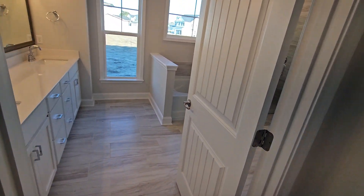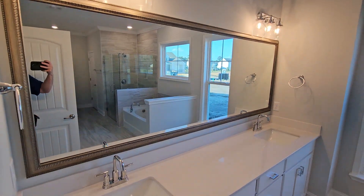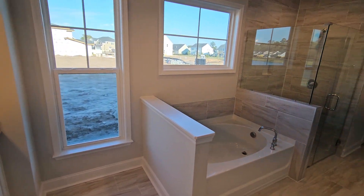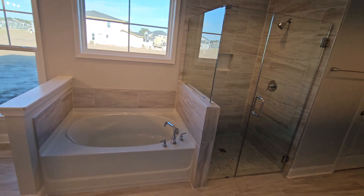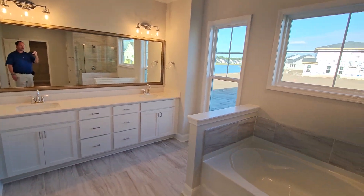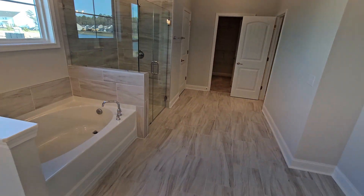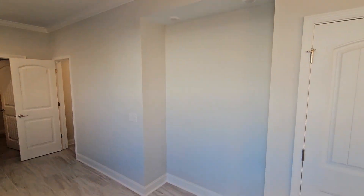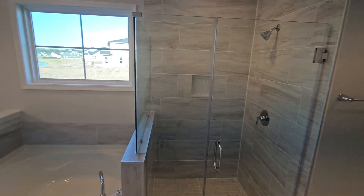Heading from the primary bedroom into the primary bathroom. This one has beautiful quartz countertops with a framed mirror and an upgraded lighting package. There's a usable window here. Very nice separate tub and shower with ceramic tile in the primary bathroom. I love all the natural light on this one. Looking from back here, there's quite a bit of depth in the bathroom, and you have a little bump-out so you can put a nice desk or some decoration in there. Very pretty shower with nice tile work.